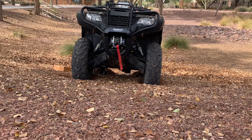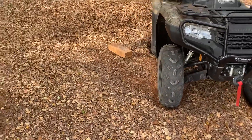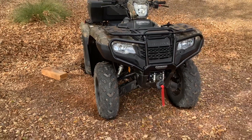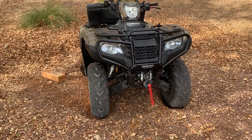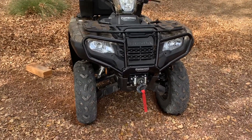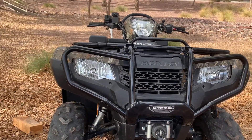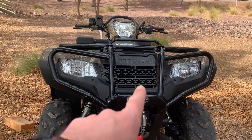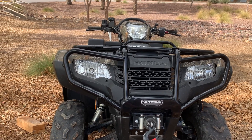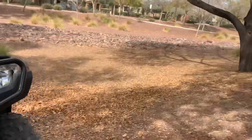Did you see that? It didn't even hesitate to grab that piece of wood and fling it out. I hope this shows you guys the difference between limited slip and having that front locker on a Foreman. I know Rubicons come with it also, but that just goes to show you. I also had someone in one of my videos trying to say that the grill changed on the 2021 Honda Foreman — as you can see, it did not change; it's the same.